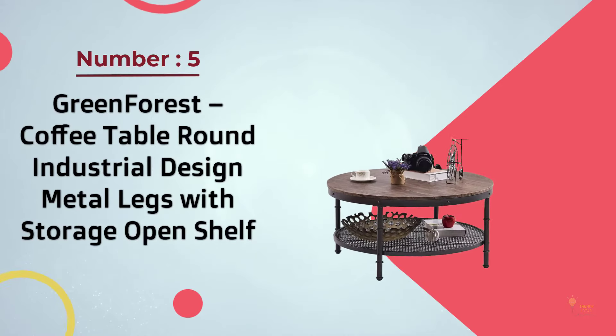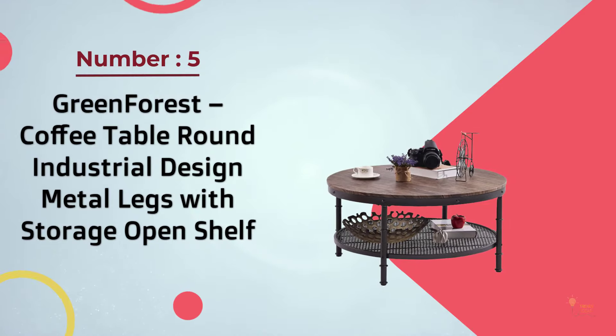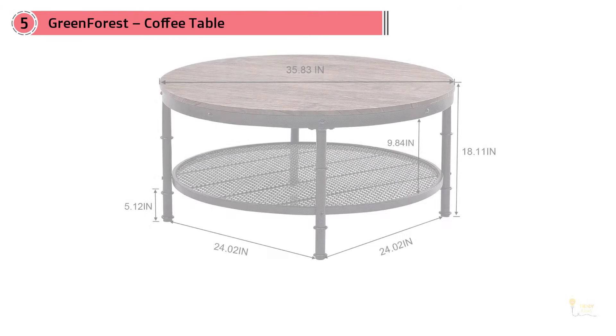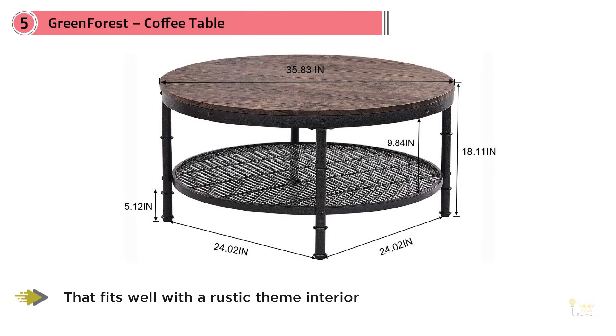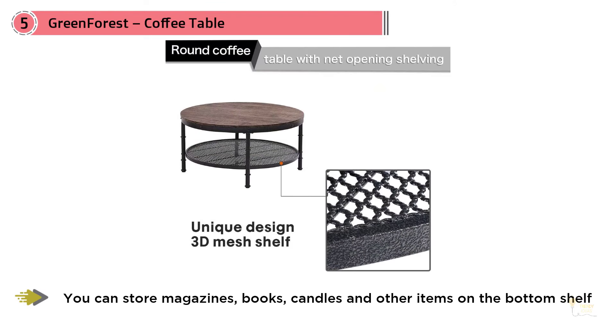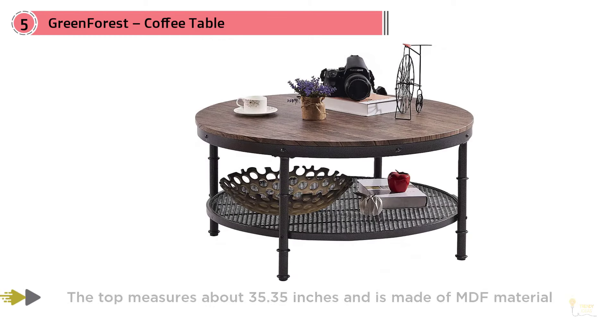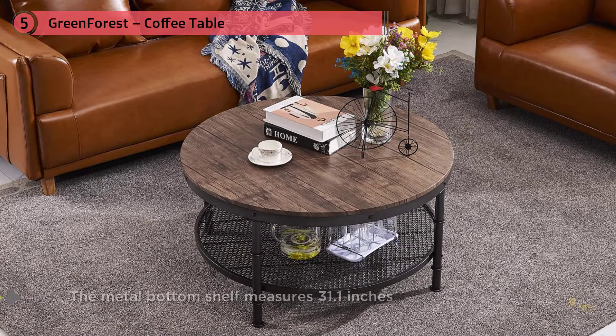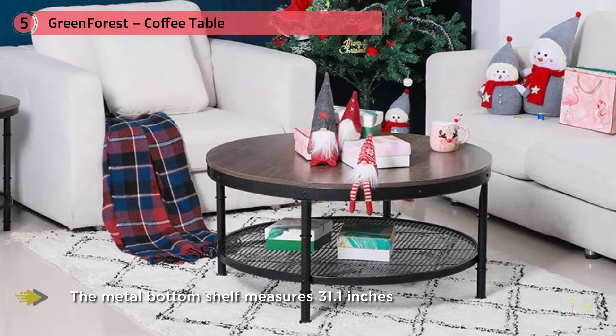Number five: GreenForest Coffee Table, Round Industrial Design, Metal Legs with Storage Open Shelf. The GreenForest round coffee table has an antique feel that fits well with a rustic theme interior. Store magazines, books, candles, photo frames, and other items on the bottom shelf. The top measures about 35.35 inches and is made of MDF material with 3D wood grain, while the metal bottom shelf measures 31.1 inches. It comes with eight screws and is easy to assemble.